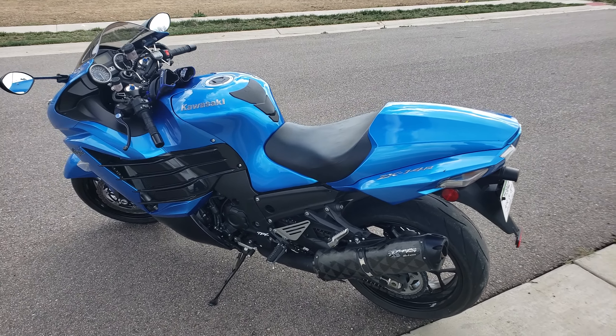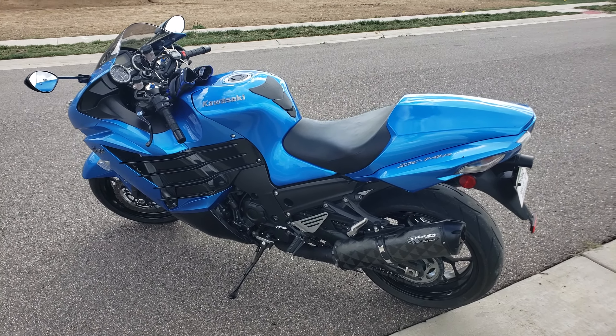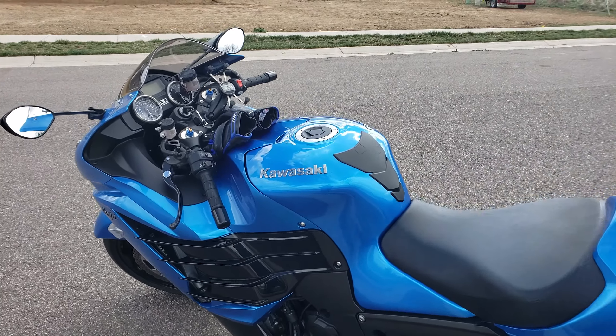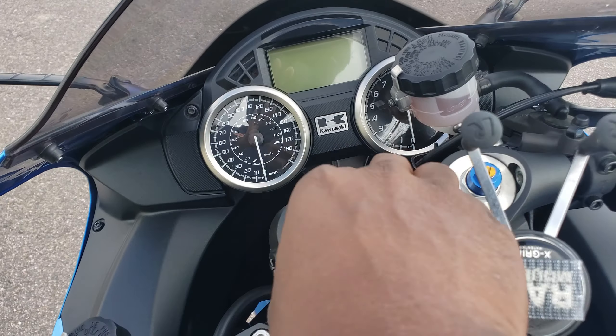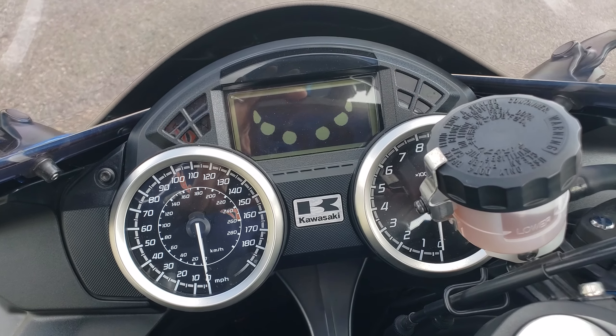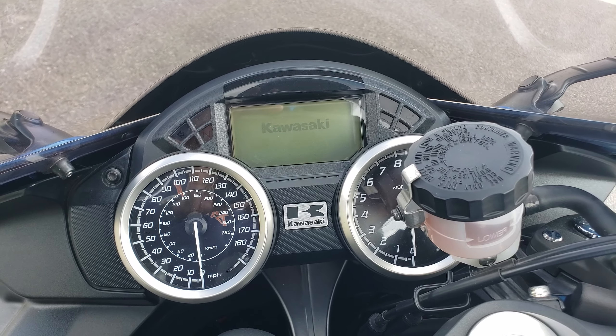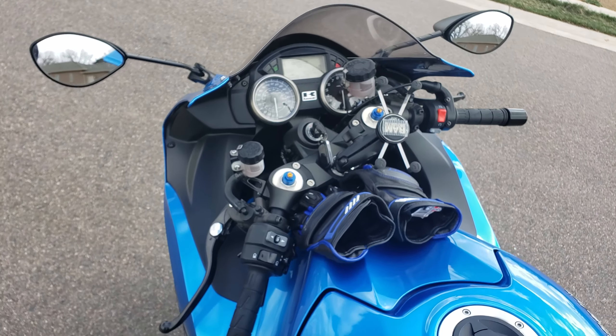I purchased it back in February and it is now April 11th. I have since put on close to 1,000 miles — let's check it out and see. Yep, 3,600 miles as you can see.